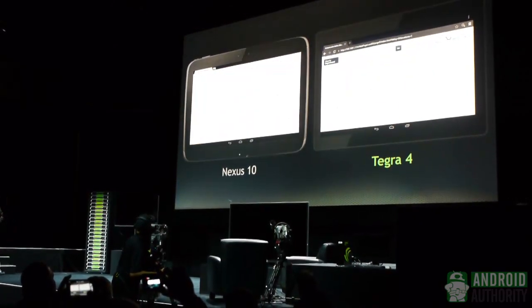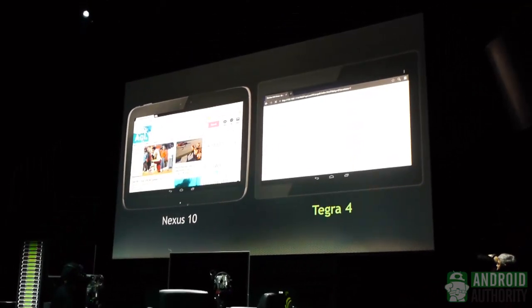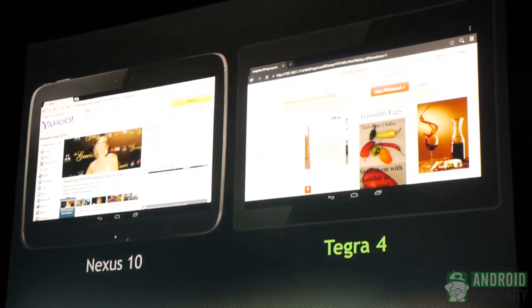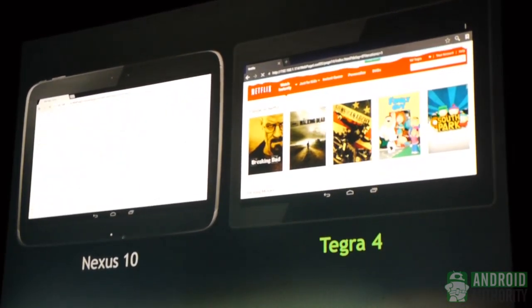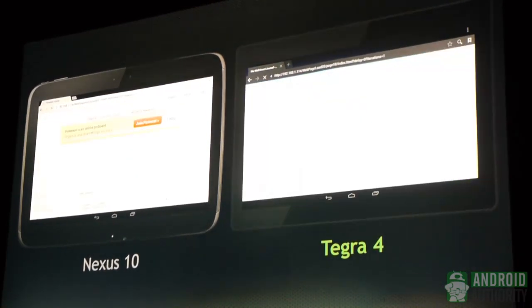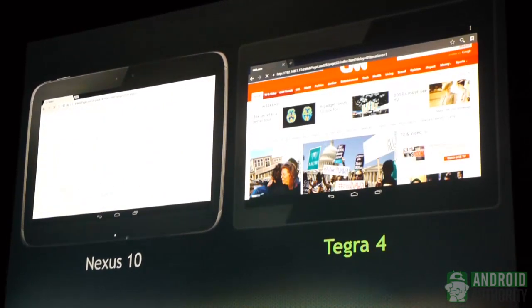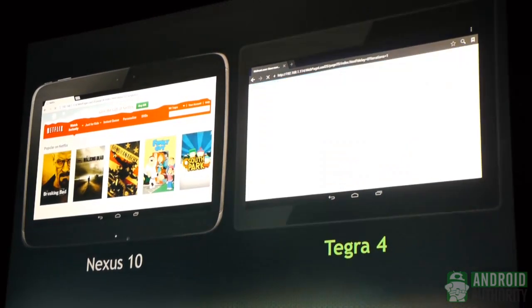On the left is the Nexus 10, and we're going through websites — Amazon, CNN, New York Times. On the right is Tegra 4, and we're cranking along. These are webpages that everybody uses on a daily basis, and if it's not clear already, Tegra 4 is doing quite well.